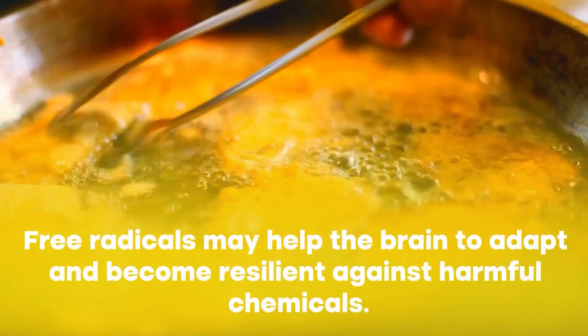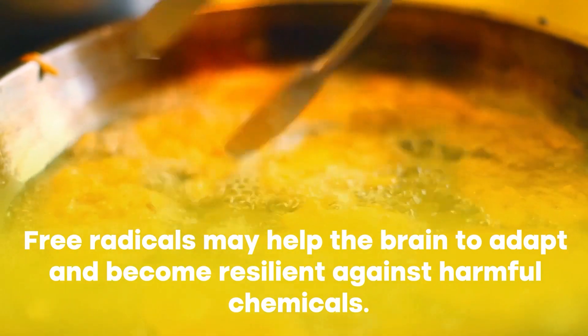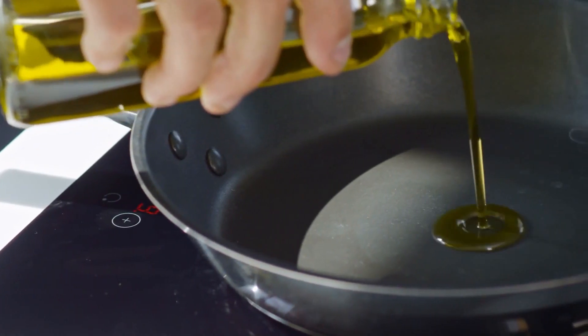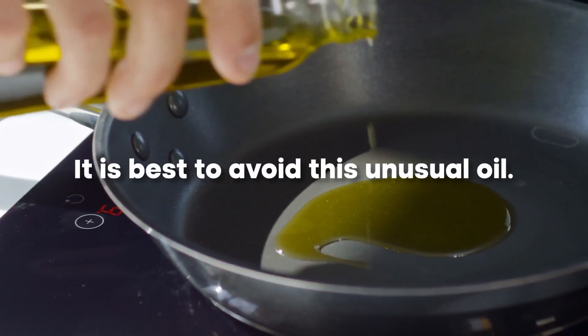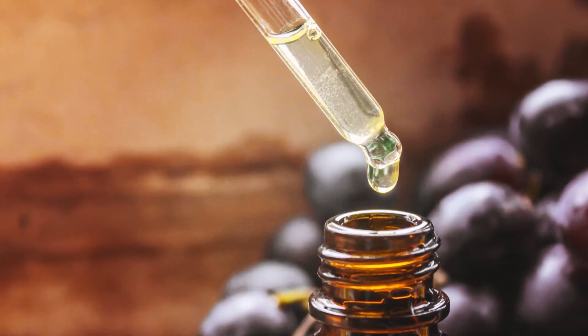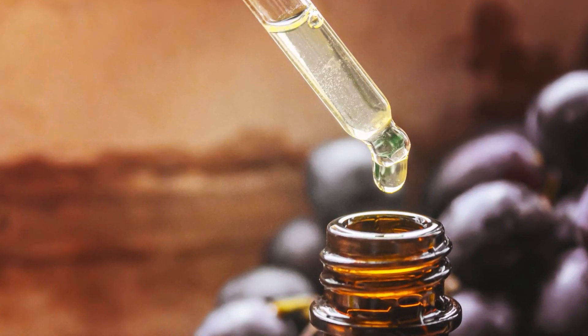However, certain experts note that any type of free radicals may help the brain to adapt and become resilient against harmful chemicals. While more research is needed on grape seed oil to assess its potential effect on our brain, it is best to avoid this unusual oil. Even if you don't plan on adding it to your pantry, be wary as restaurants often use it for cooking.